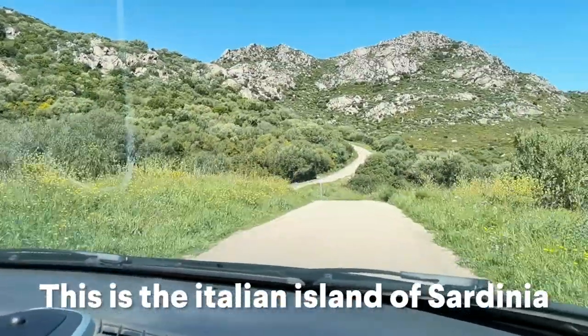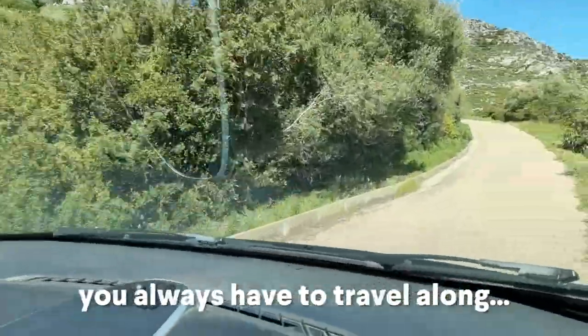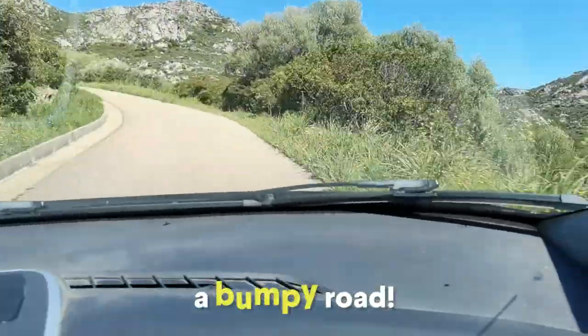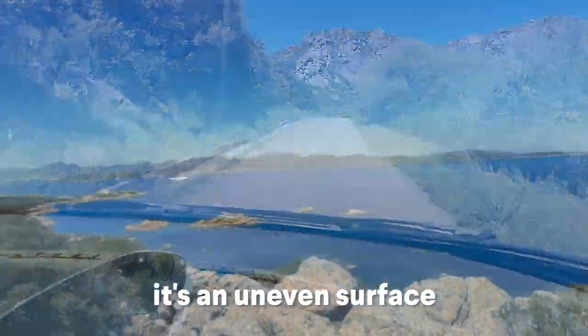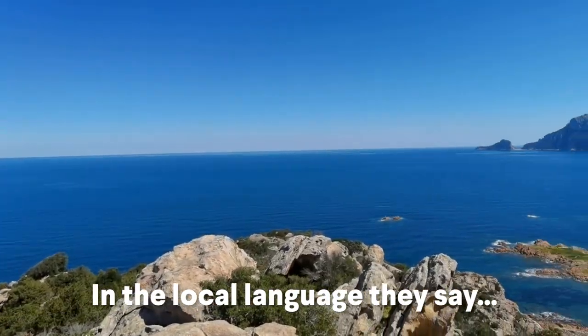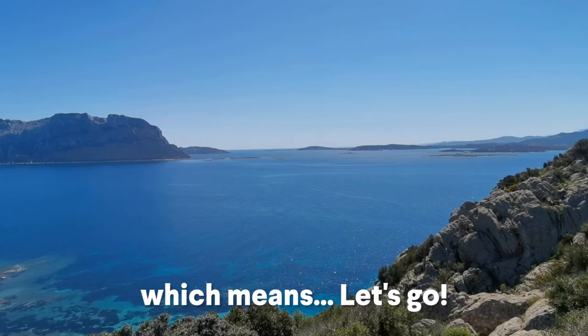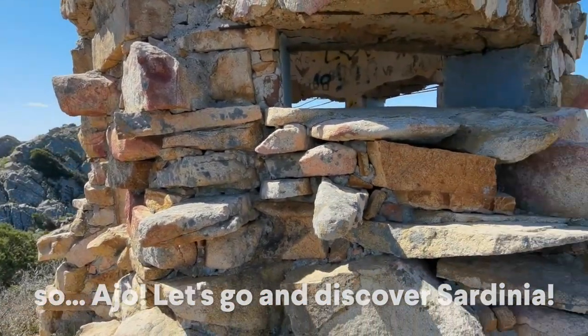This is the Italian island of Sardinia and to get to the best places in Sardinia, you always have to travel along a bumpy road. It definitely isn't flat — it's an uneven surface — but it's absolutely worth it. In the local language they say Ayo, which means let's go. So Ayo, let's go and discover Sardinia.